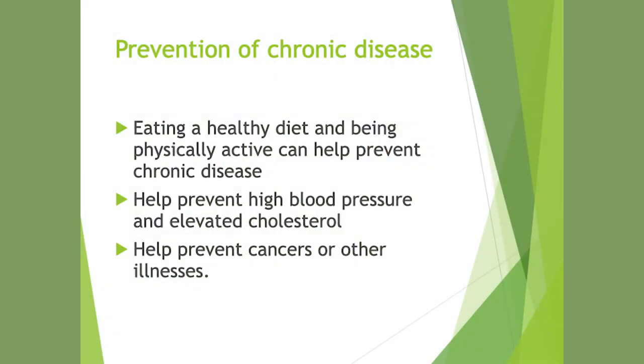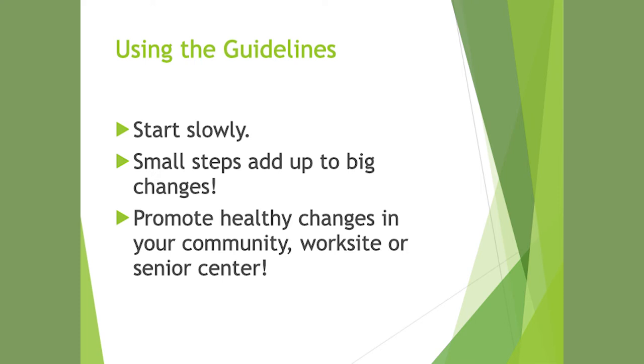With nutrition, moderation is always the key. We don't have to eat perfectly all the time, but if you can try to eat well most of the time, you're doing well. Eating a healthy diet and being physically active can help prevent chronic disease, high blood pressure, elevated cholesterol, and certain cancers. As far as guidelines, start slowly — you don't need to make a hundred changes at once. One change at a time, and small steps add up to big changes. Promote healthy changes in your community, worksite, and senior center, and help each other.